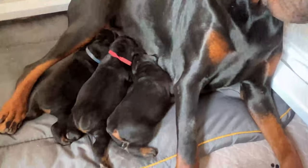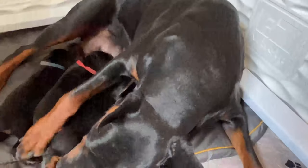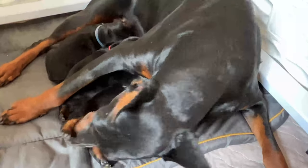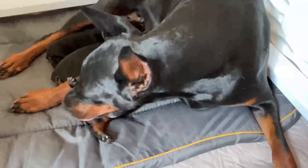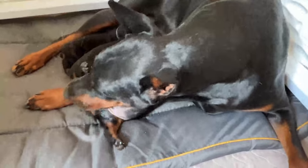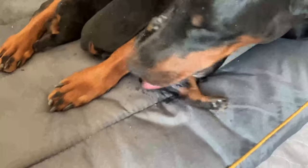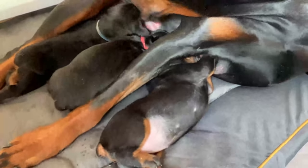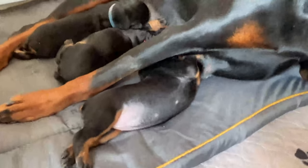A lot of people were wondering where Pablo was during these first two weeks. He's actually at my mom's because I don't want him up in the puppies' or Katana's business — she might snap at him. He literally does not know any social cues for when to stop, and he's always up in everyone's business. He's pretty much like a little menace.